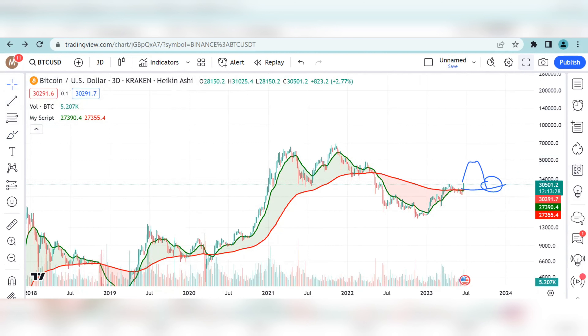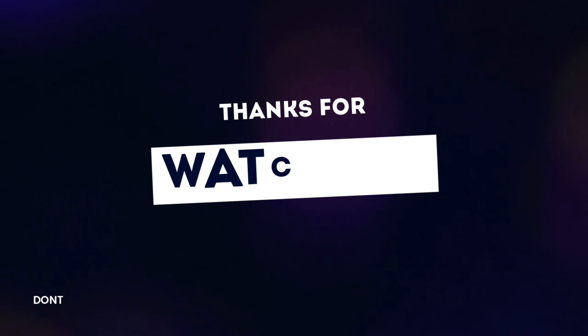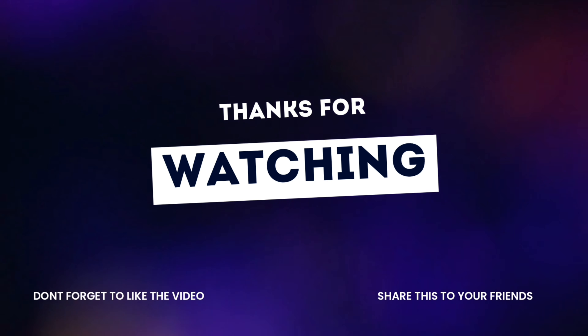I wanted to share this with you. I hope you find this valuable. I'll keep it short and crisp. Thank you for joining me this time. Take care and see you in the next one.